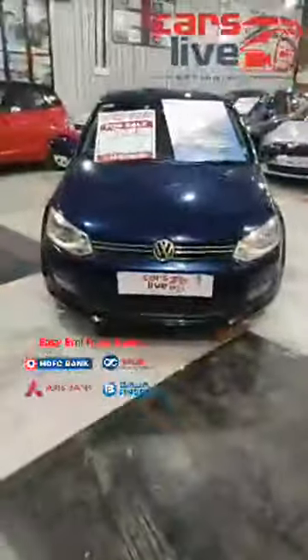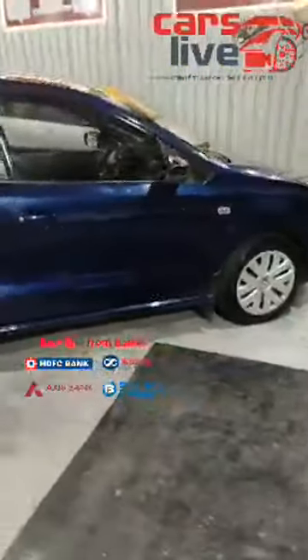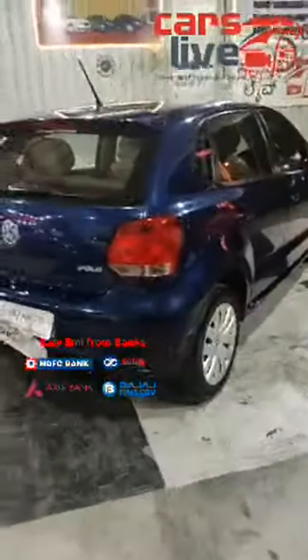This is the beautiful Volkswagen Polo 1.2 litre Comfortline 2013 model in metallic blue — also called tea blue or ink blue — a beautiful colour. The body line is in excellent condition: no accidents, no scratches, no dents.